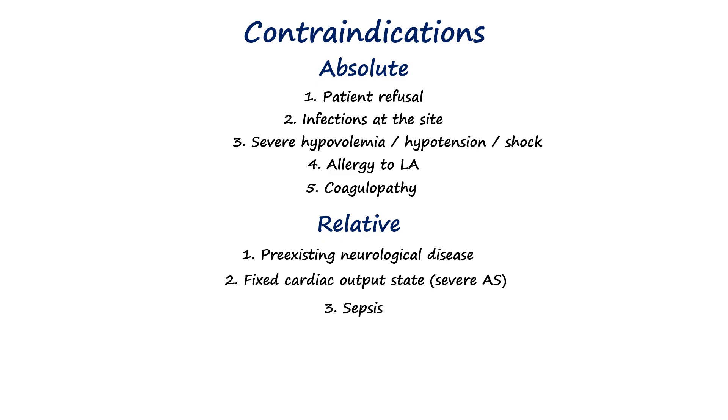Significant spinal deformities are also a relative contraindication as they make the procedure technically challenging and can lead to unpredictable anesthetic spread, and a planned surgical duration that exceeds the drug's efficacy is a practical concern for the anesthesia wearing off prematurely.